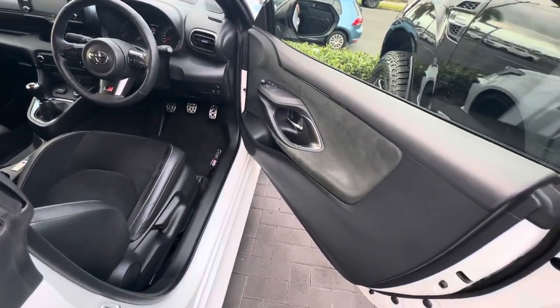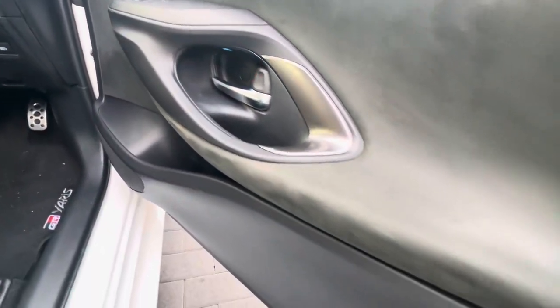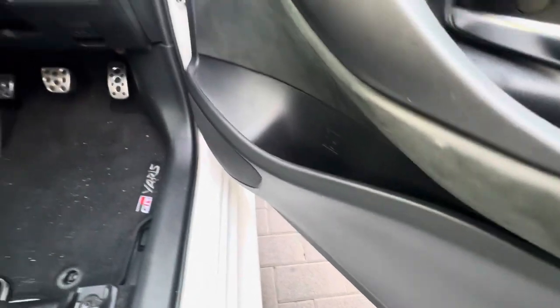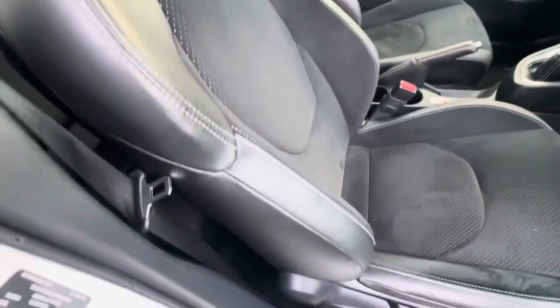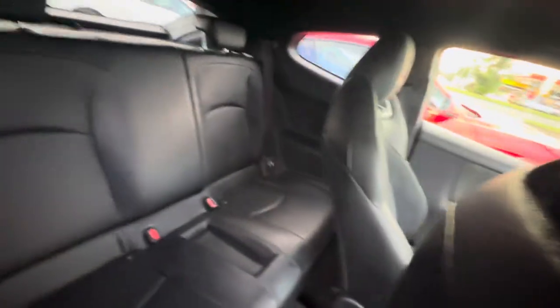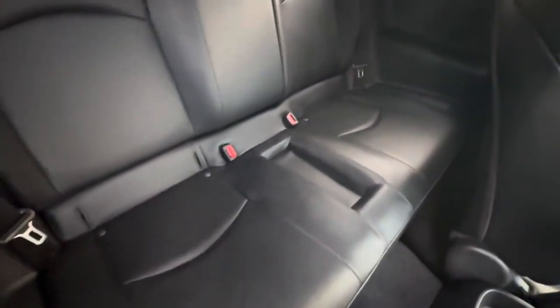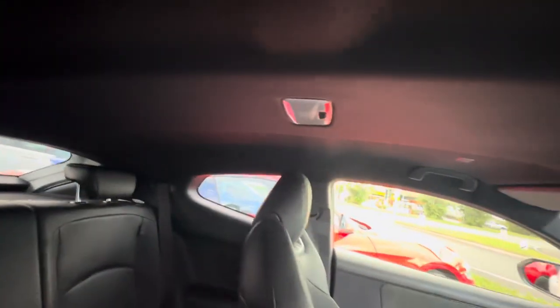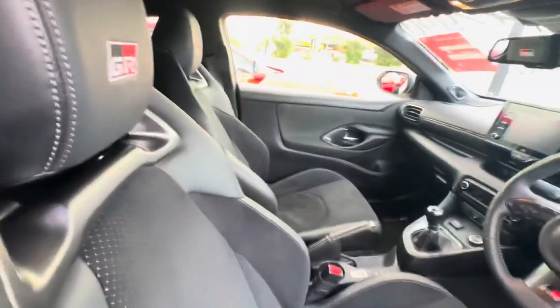Through the interior, making sure it's just as well looked after. There's no wear and tear, scratches, scuff marks or anything on the door cards. Driver's seat still in great condition. We'll have a quick look in the back as well — just checking out the back seats, no damages or imperfections, the roof's still in excellent condition. And then we'll just move the seat back again.